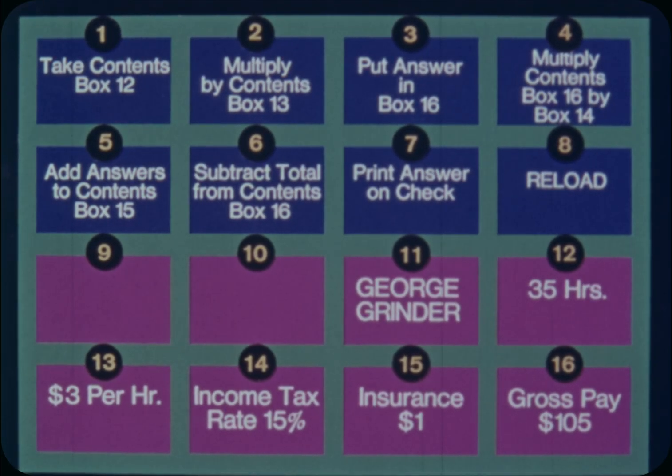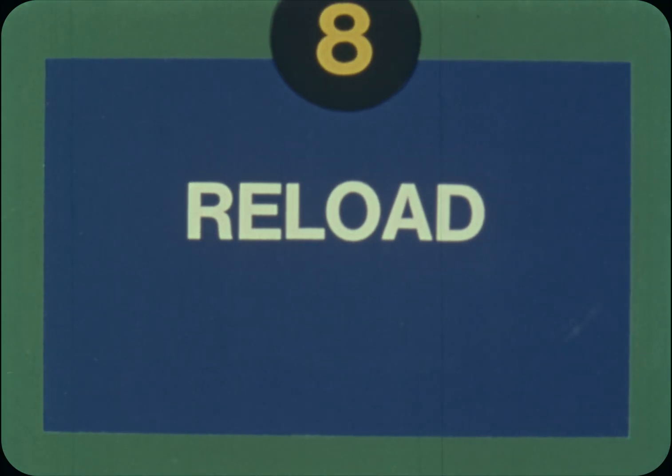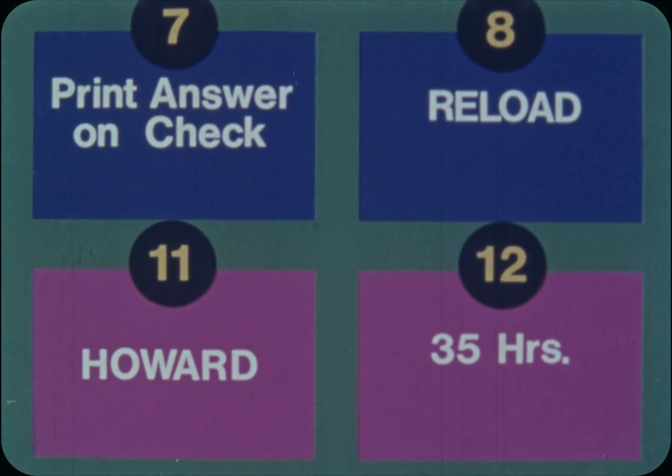One, two, three, four, five, six, seven, eight. Instruction eight is reload with the facts for the next employee. Thus, the instructions in the upper boxes are followed repeatedly, while fresh payroll facts are loaded each time instruction eight of the program is reached.